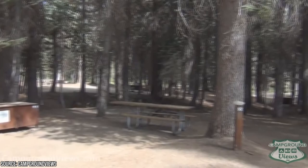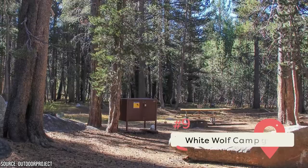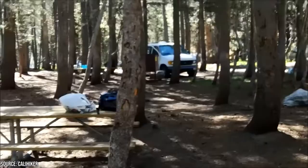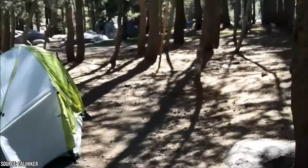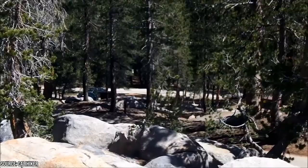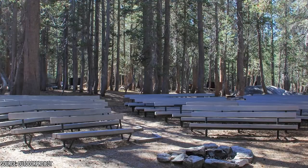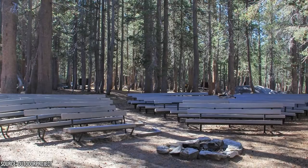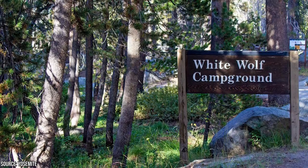White Wolf Campground is 8,000 feet above ground. It has 74 sites that accommodate RVs up to 27 feet long and trailers up to 24 feet long. They feature fire rings, picnic tables, food lockers, public restrooms, and water taps. There are no electricity or water hookups, but there are two dump stations. White Wolf is close to Lukens Lake and Hardin Lake, making it perfect for swimming and fishing. It has plenty of hiking trails and rock climbing sites for every skill level. The campground is so high up that it tends to get cold at night, so bring warm clothes. Reservations are available from July through September for $18 a night.